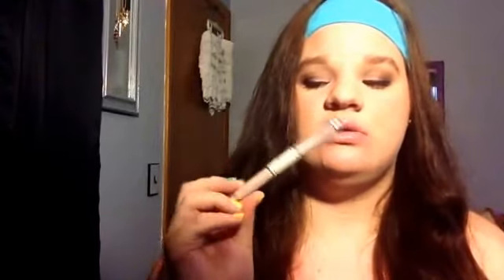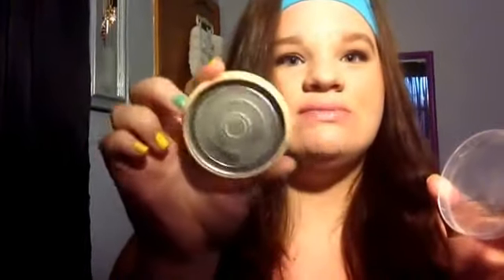The next product I used up is the ELF Lash and Brow Clear Mascara. I've gone through like 20 of these — I love it. But I think I'm going to try a new one because I just like to try out new things.